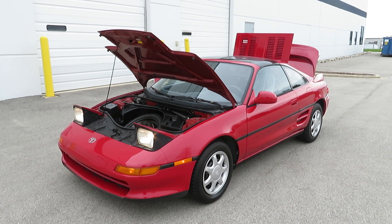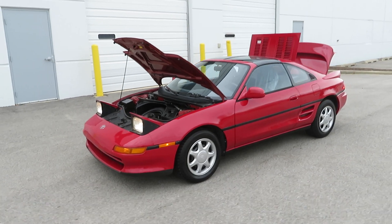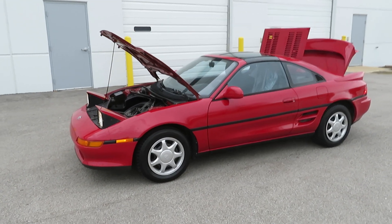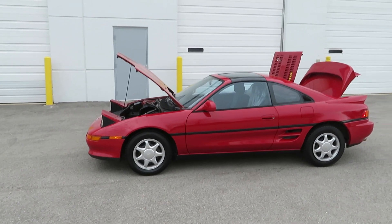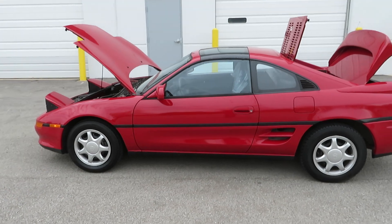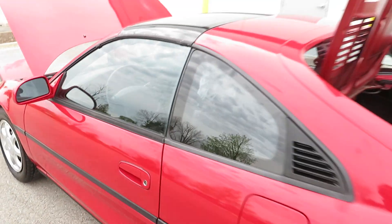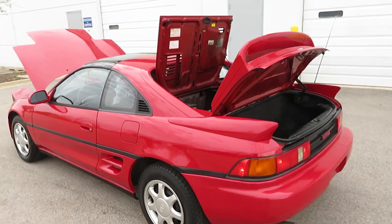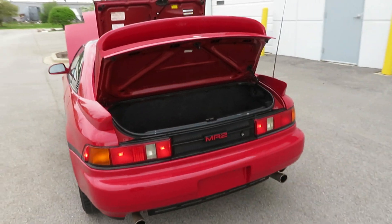This is a 1991 Toyota MR2 — the base model, not the turbo version. It has only 78,000 miles, manual transmission, and a Targa glass top. This one came from the Southern States, so it's rust-free and the paint is in good condition.